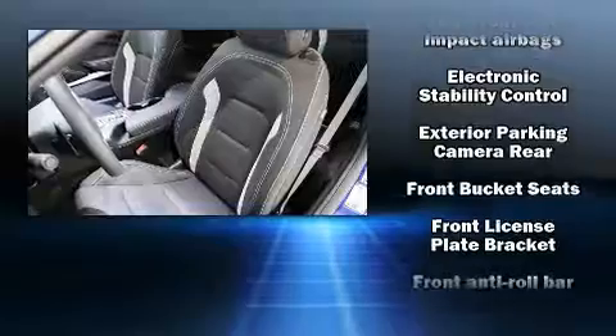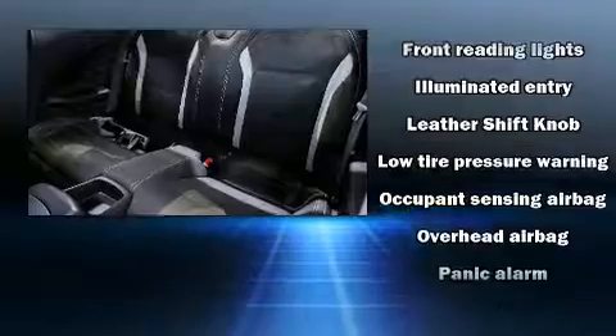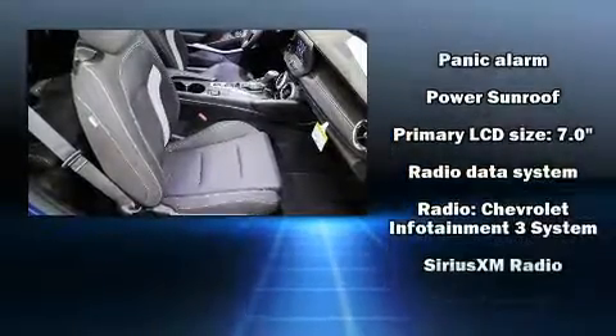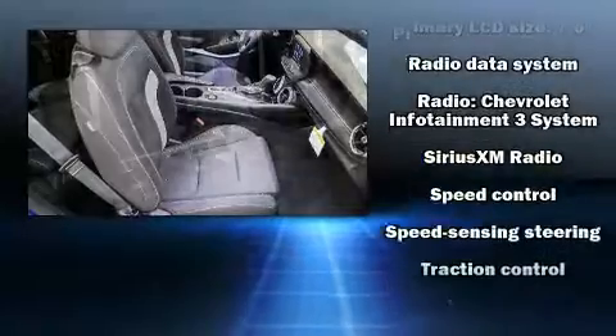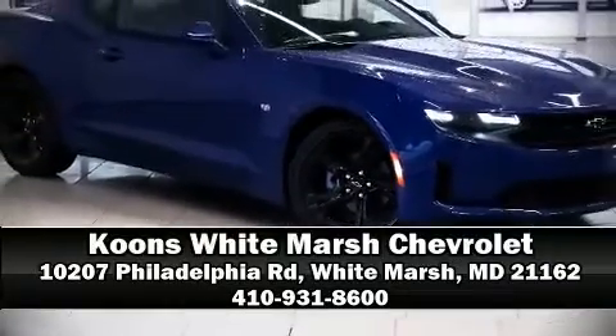Chevrolet ensures the safety and security of its passengers with equipment such as dual front impact airbags with occupant sensing, traction control, ignition disabling, and four-wheel disc brakes with ABS. Our experienced sales staff is eager to share its knowledge and enthusiasm with you — call now to schedule a test drive.